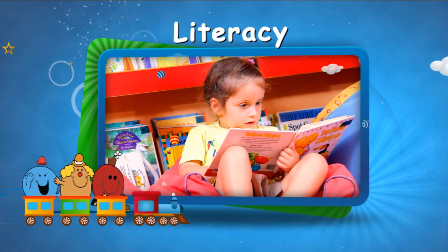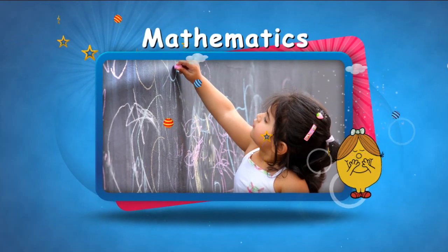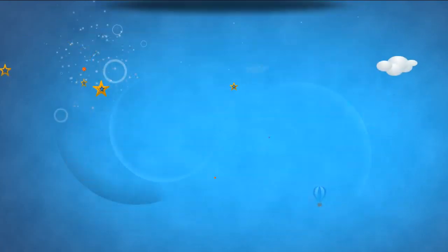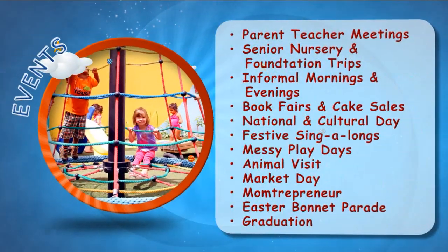These are Literacy, Mathematics, Understanding the World, and Expressive Arts and Design.